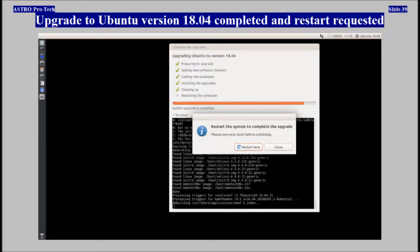Upgrade to Ubuntu version 18.04 completed and a restart was requested.